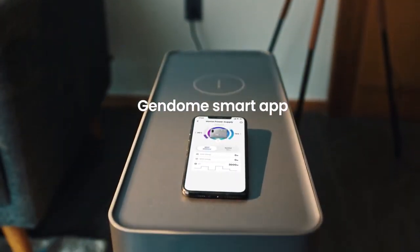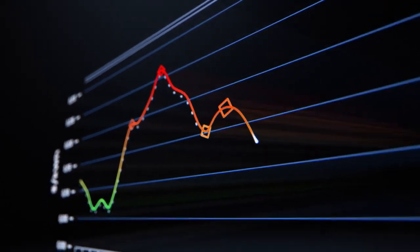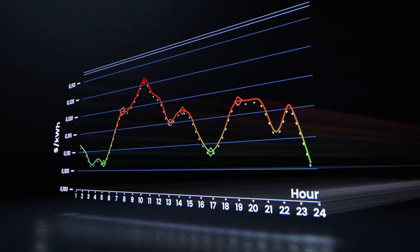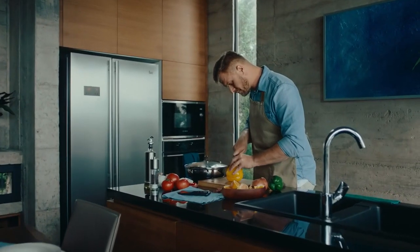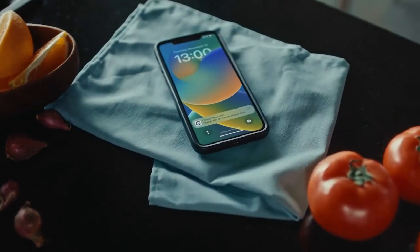Then, there's the app. It watches energy prices, finds highs and lows, and sets charging timers to save money on electric bills. It's personalized to your usage habits, local weather, and battery health, so you get notified when it's prime time for recharge.